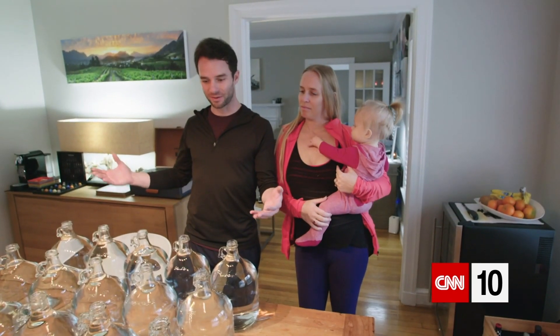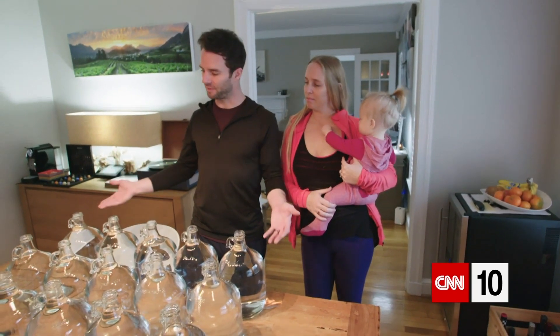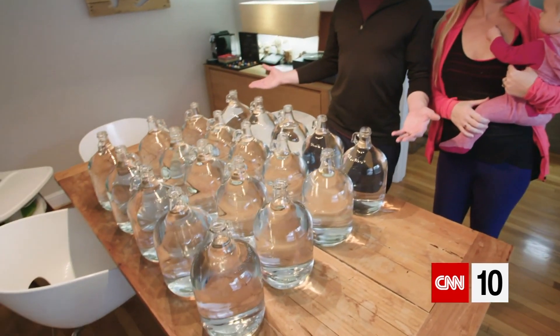The water you see in front of us is all that will be allocated to use. That's 75 liters for three people, roughly 20 gallons.